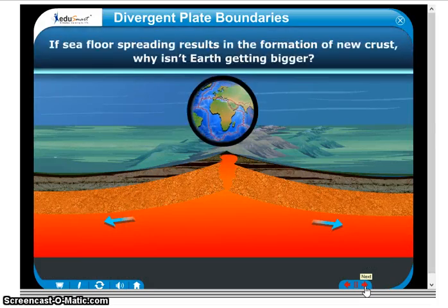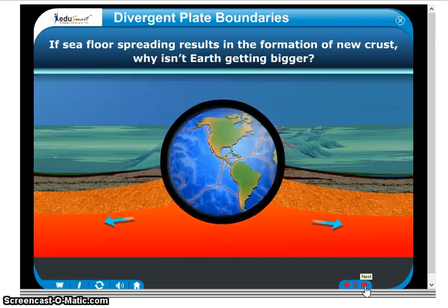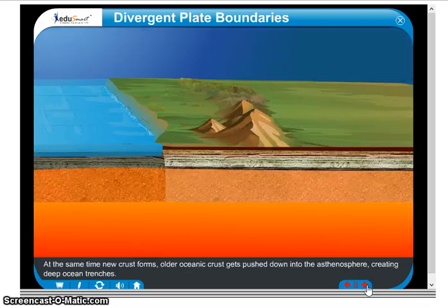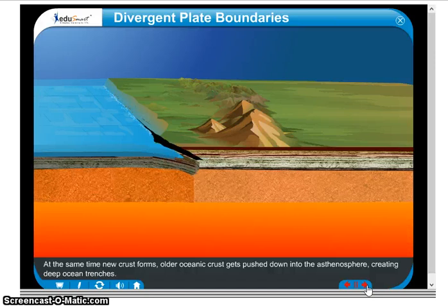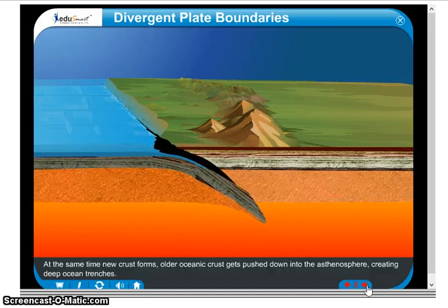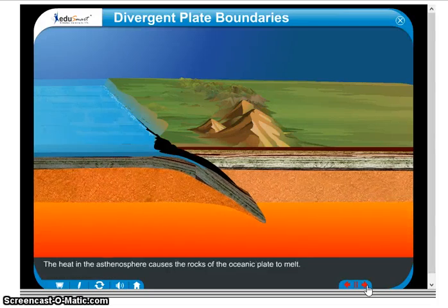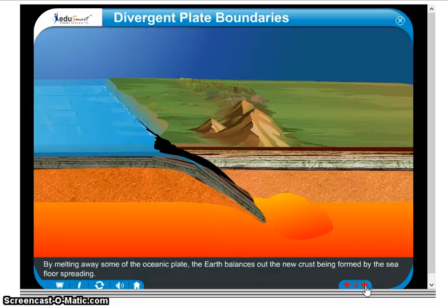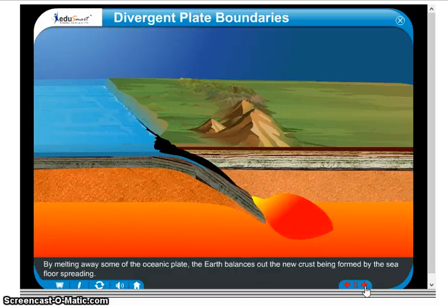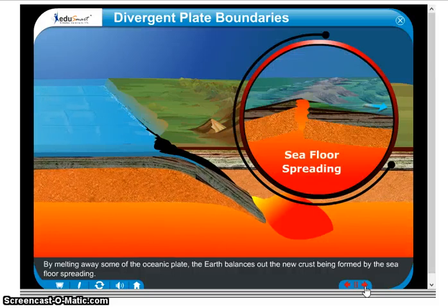If seafloor spreading results in the formation of new crust, why isn't Earth getting bigger? At the same time new crust forms, older oceanic crust gets pushed down into the asthenosphere, creating deep ocean trenches. The heat in the asthenosphere causes the rocks of the ocean plate to melt. By melting away some of the oceanic plate, the Earth balances out the new crust being formed by the seafloor spreading.